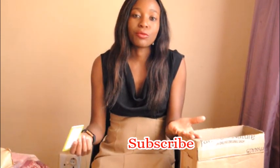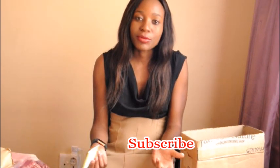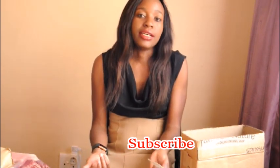Thank you so much for watching! Comment below — have you bought anything online? What was the experience like? Any suggestions of other organic online stores to try out? Let me know, thank you!